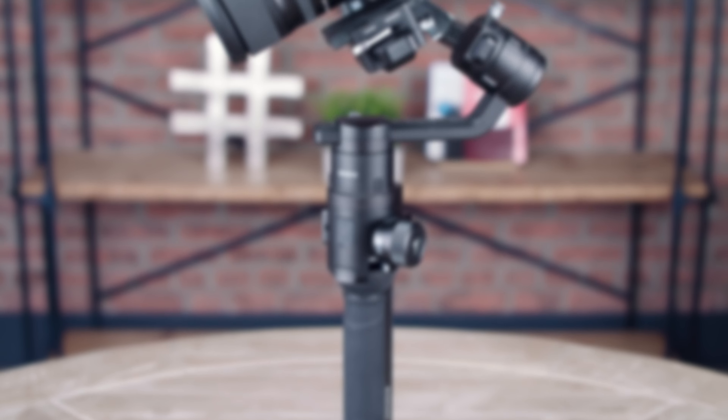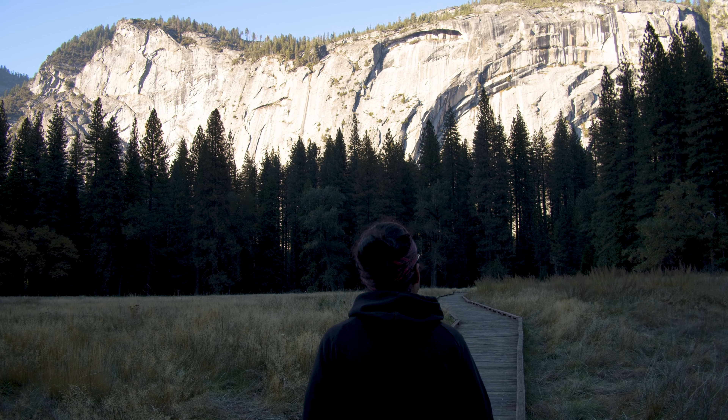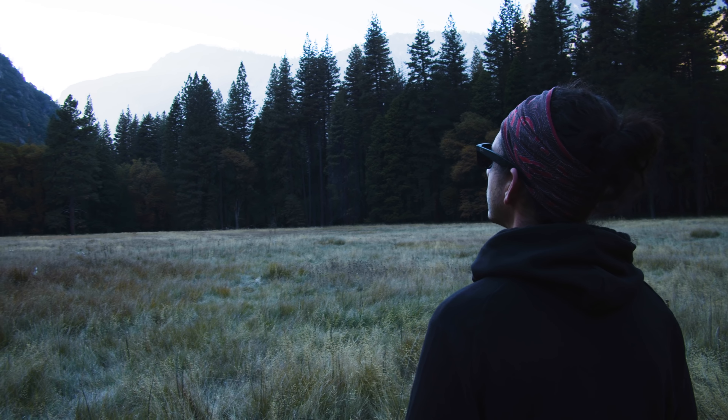There's a new camera that's just been released and it's completely disrupting the video production world. I think this camera is one of the best options for churches in 2019. It's affordable, it's versatile, and it's high quality.